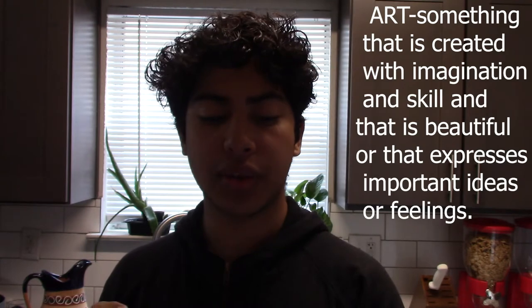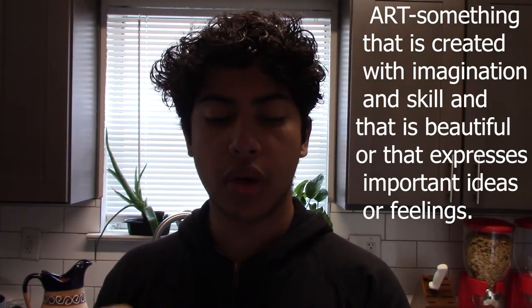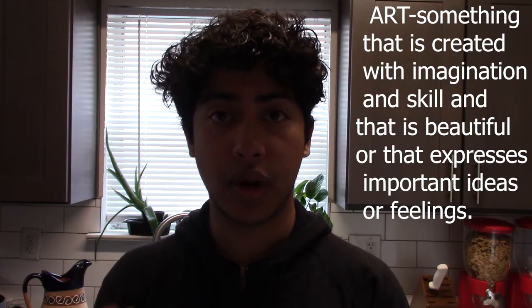Art is defined as something that's created with imagination and skill and that is beautiful or that expresses important ideas or feelings. My goal is to show that the process of cooking is the same as the process of painting a painting.